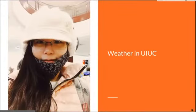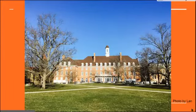Hi, I'm Lan. I'm going to talk about the weather here in Urbana-Champaign. This is the Union on campus and the photo was taken on the second day I was here. As you can see, the weather can be really nice.